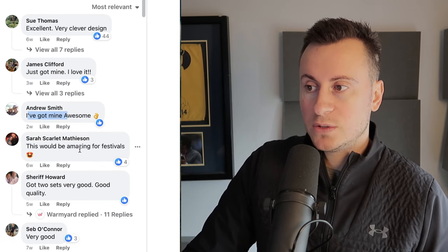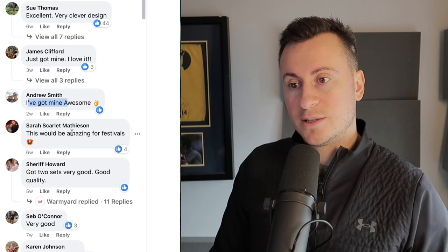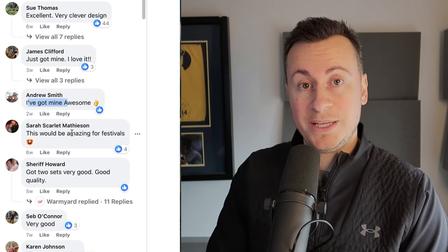An even stronger sign of a winning product is when you see comments like this: Sue Thomas — 'excellent, very clever design'; James Clifford — 'just got mine, I love it'; Andrew Smith — 'I just got mine, awesome.' We're also looking for positive feedback about the product quality, because we want to build a business that makes good money in the long run. The fact that people are showing they've bought this and are happy with it is a win-win.